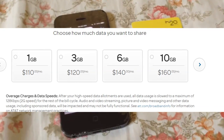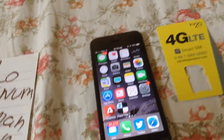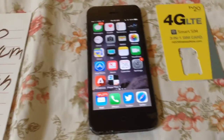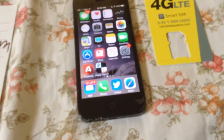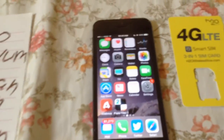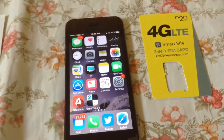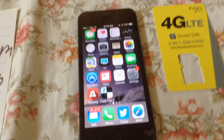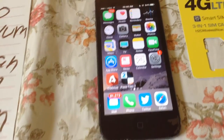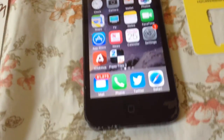With AT&T, unlimited is $100 and four lines with 8 gigs each runs about $110. With H2O, the 8 gigs is individual per line — you don't share it. There are also 12 gigabyte plans and bigger data options for more money. But if you're a normal average user, H2O should easily get the job done.